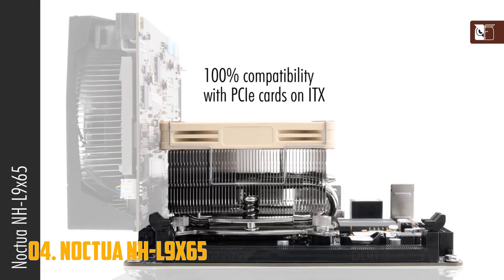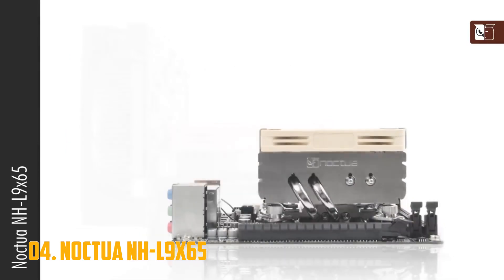But regardless, the NHL9 X65 is built to suit a specific purpose, and it fulfills that purpose admirably.